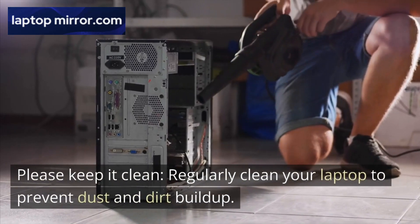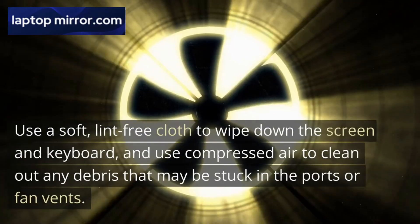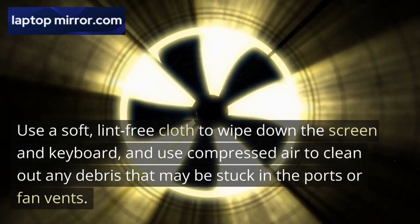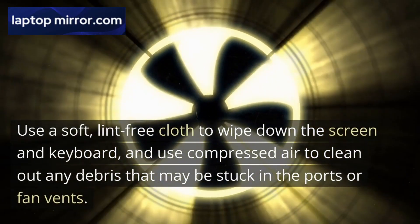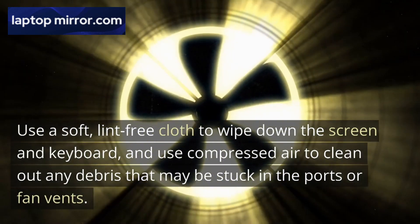Please keep it clean. Regularly clean your laptop to prevent dust and dirt buildup. Use a soft, lint-free cloth to wipe down the screen and keyboard, and use compressed air to clean out any debris that may be stuck in the ports or fan vents.